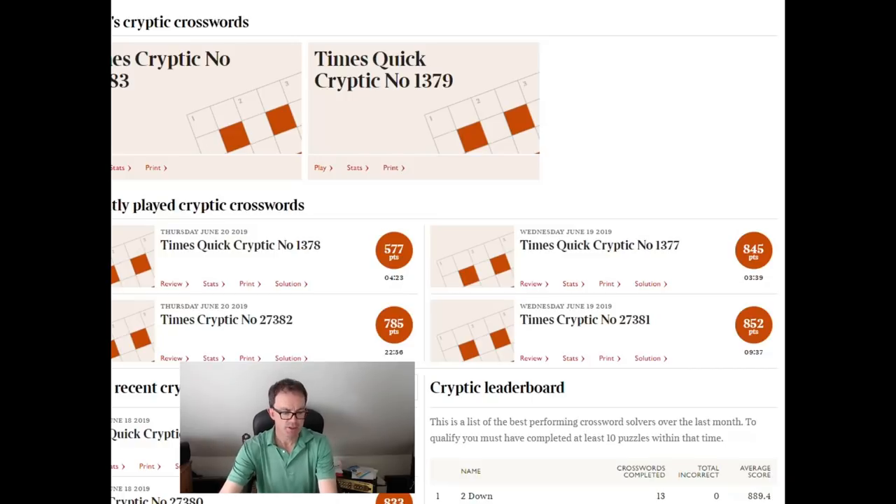Hello! Welcome back to Cracking the Cryptic. Today we're going to do two videos, I think. I'll do a Sudoku video later on, but I have a bit of time today, so I'm going to do a solve of today's Times Cryptic crossword as well. So let's take a look at it now.